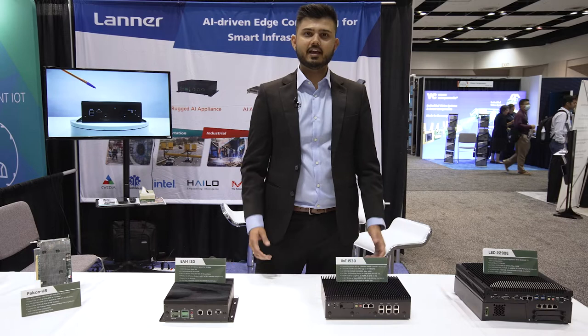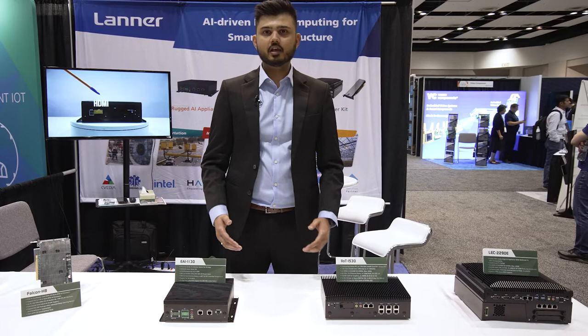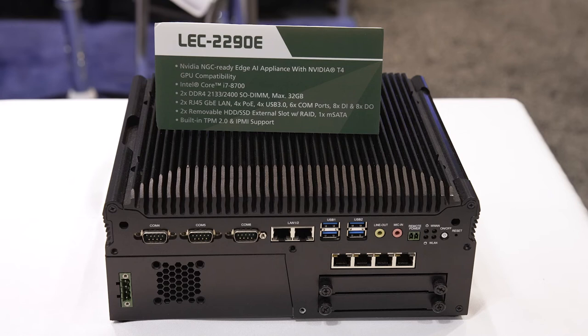This hardware appliance — an AI accelerated hardware appliance — is designed for smart infrastructure and mission-critical Edge AI applications. Starting with this appliance: it is called the LEC 2290. The LEC 2290 is NVIDIA industrial Edge certified hardware for Edge AI inferencing.